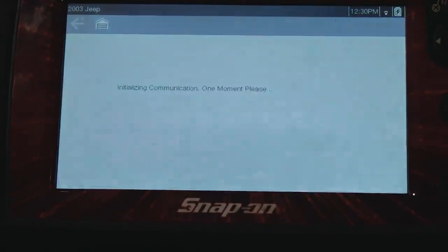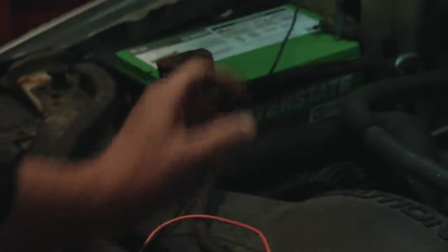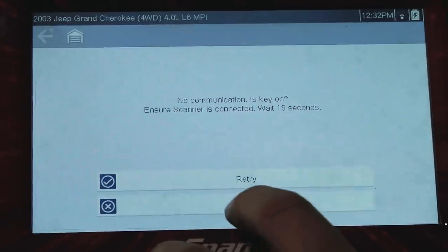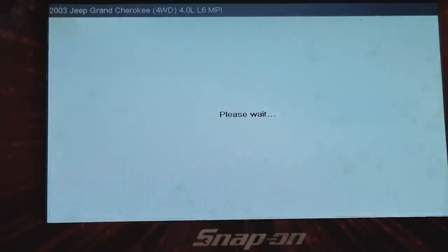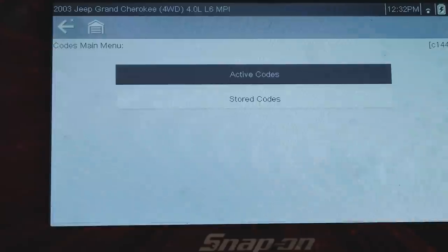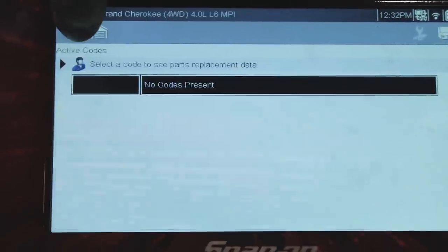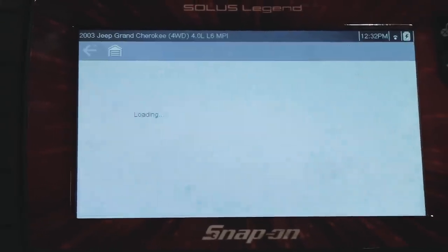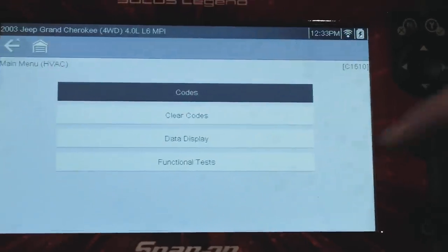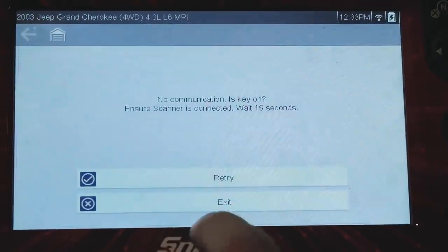Looks like this is going to give us the same issue. It'd be nice to know the history — when did this problem start? This is the four-liter automatic with AC. No comm with the engine computer. Transmission should be the same module — no comm with that. That's the PCM. No codes in the airbag, no codes in the ABS. This is the HVAC system — it's a manual HVAC, so that might be why. I'm not concerned about that because it does work.